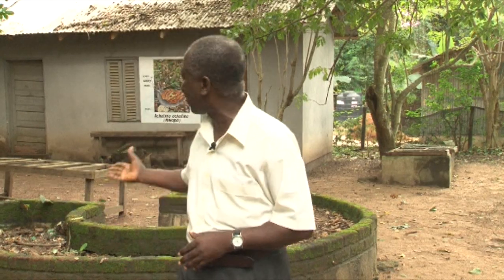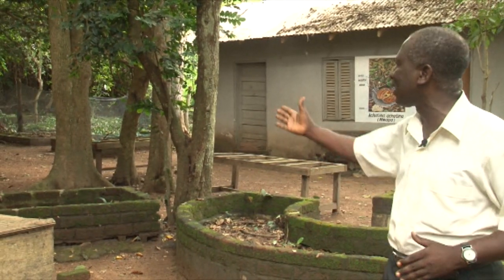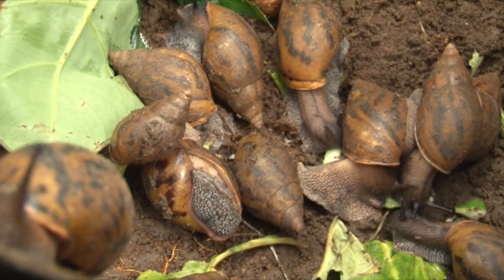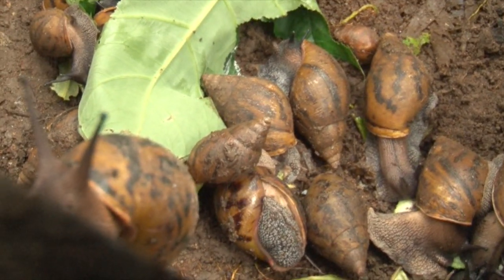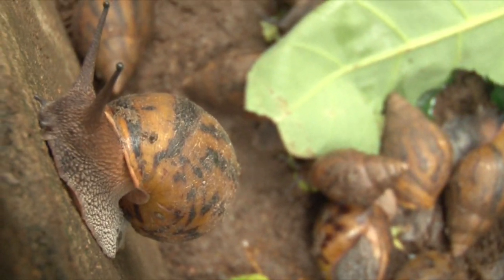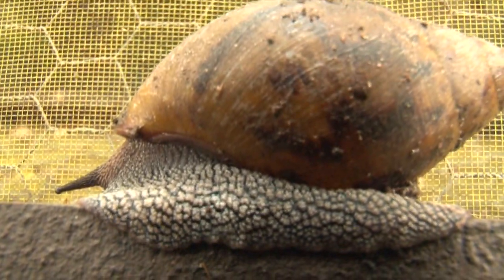We also have the gallery type and we have different ships. Elvis Nkrumah is a manager of the CSIR snail breeding project under the Forestry Research Institute of Ghana, FOREG. The snail breeder is one of the CSIR's snail farm demonstration centers located at Fumisua near Kumase in the Ashante region.